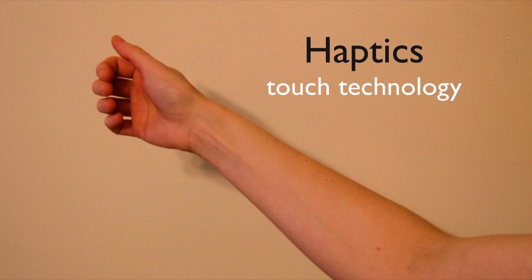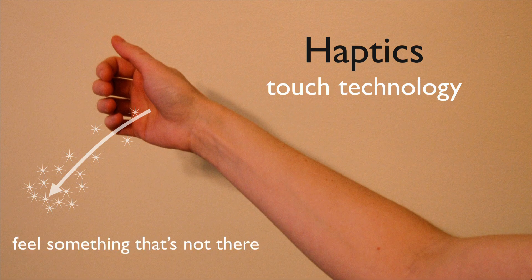Haptics is the area I work in — it's all about interactive touch technology. The way it works is you move your body through the world. If, as an engineer, I can make a system that can measure that motion and then present to you sensations over time that kind of make sense, that match up with what you might feel in the real world, I can fool you into thinking you're touching something even though there's nothing there.